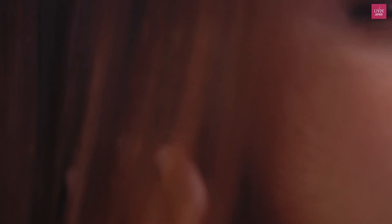In the monsoon, it actually balances the moisture level in your hair, preventing any sort of frizz. In the winter, it hydrates and moisturizes your hair, making your hair look consistent throughout the year.